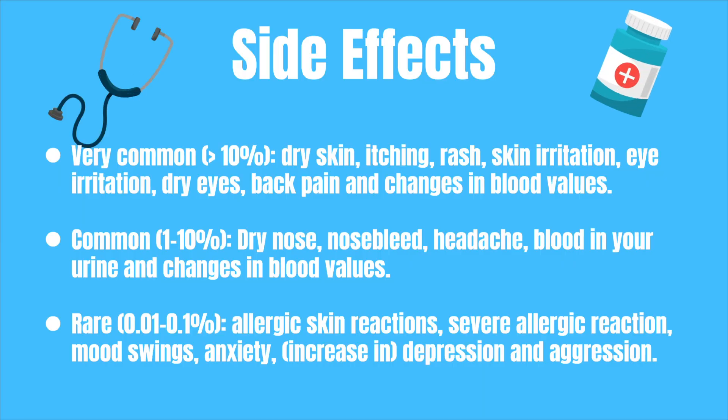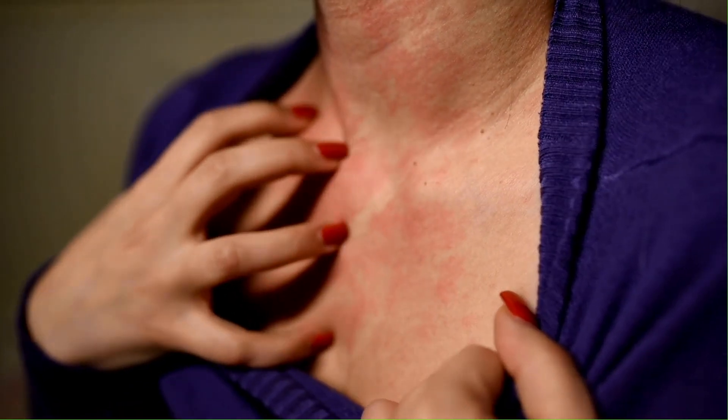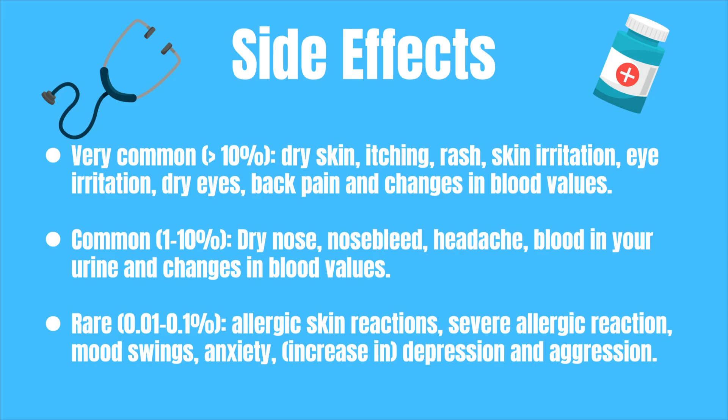One of the major downsides of using isotretinoin are its side effects. It can be very effective at treating acne but it causes a lot of side effects. Very commonly — so more than 10% of all patients — you might experience dry skin, itching, a rash, skin irritation, irritation of your eyes, dry eyes, back pain, and changes in your blood values. Commonly, so 1% to 10% of all patients, you might experience a dry nose, a nosebleed, a headache, blood in your urine, and changes in your blood values. Rarely isotretinoin might cause an allergic skin reaction, a severe allergic reaction, mood swings, anxiety, depression, and aggression.